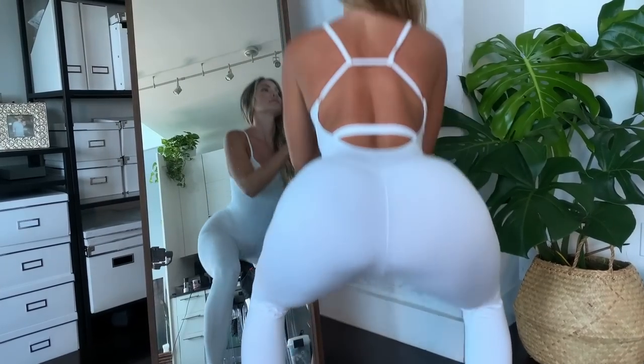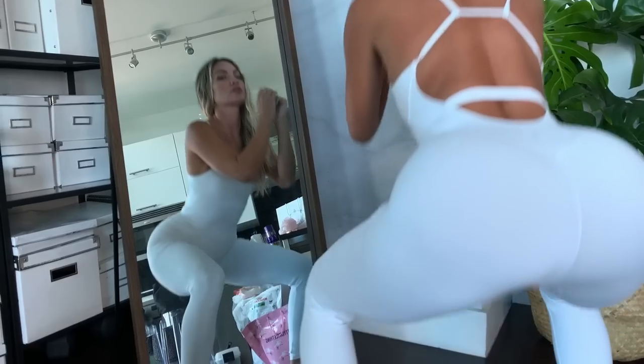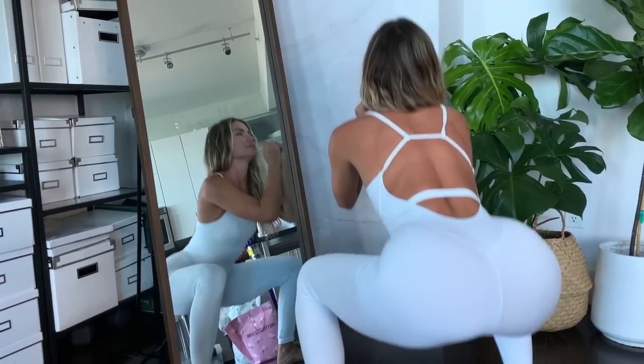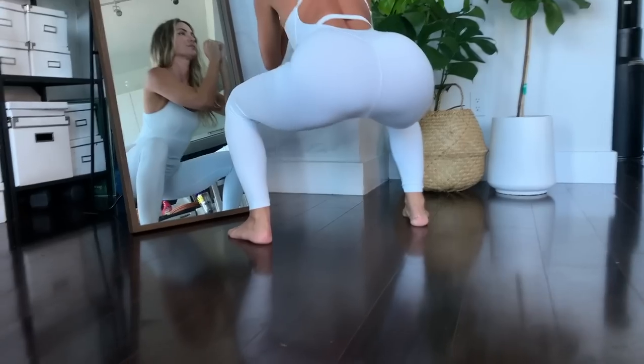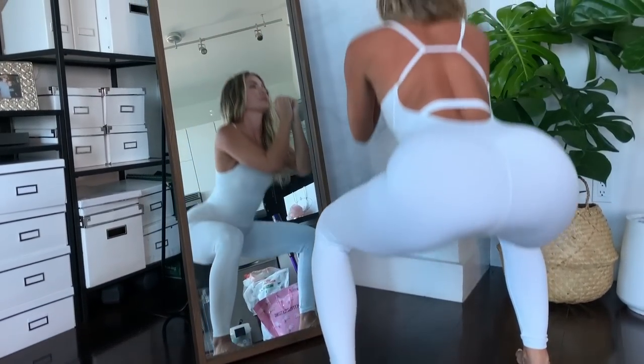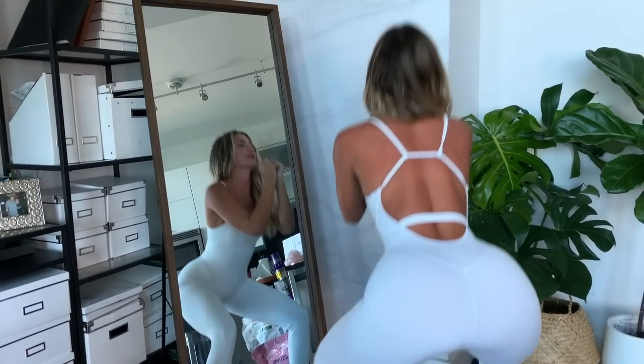I love the detail on the back — this little strap really helps accentuate your waist. The jumpsuit also has removable pads as well, so really great for support.